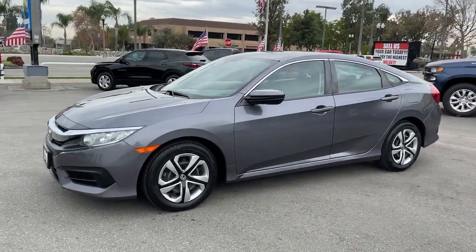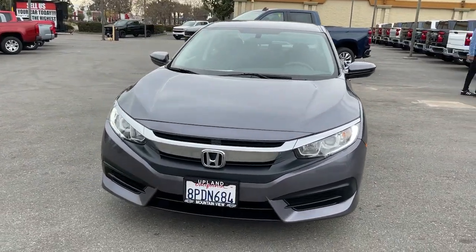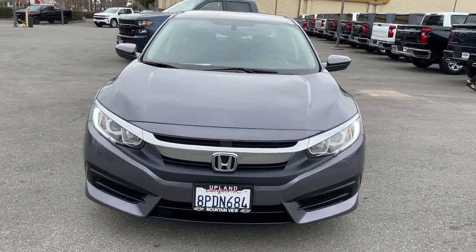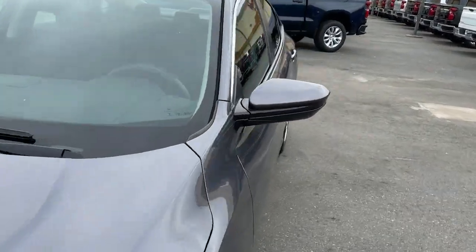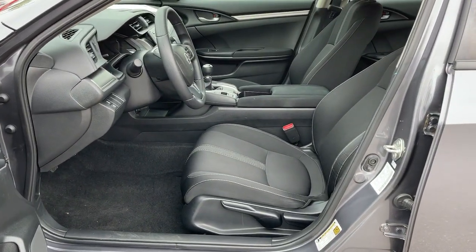The following are some of this vehicle's highlighted options: keyless entry, backup camera, Bluetooth connection, steering wheel audio controls, stability control, traction control, intermittent wipers, passenger vanity mirror, floor mats, and temporary spare tire.